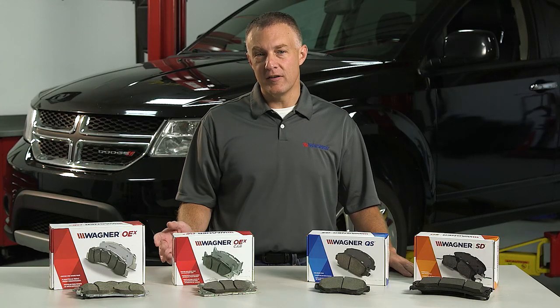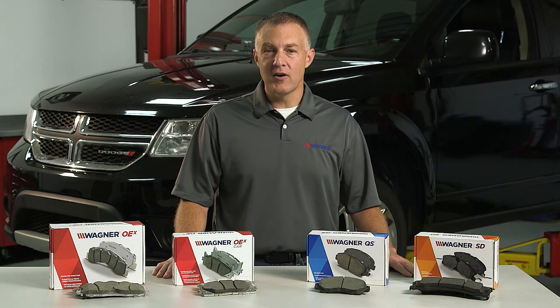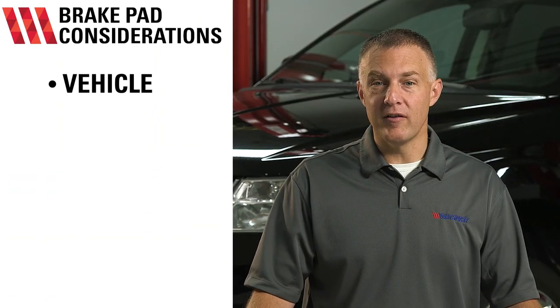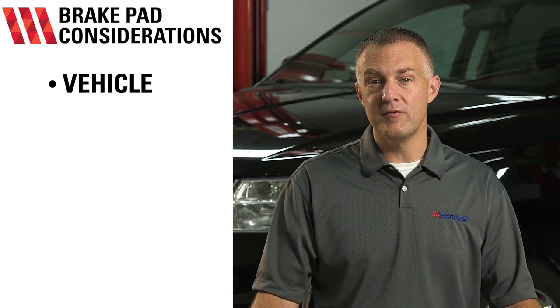Here are some facts to consider. From how you drive to what you drive, there are many factors that go into selecting the right brake pads for you. Assessing your driving habits and conditions will help. Starting with your vehicle — what kind of vehicle are you driving? A vehicle used for commuting around town has different braking needs than a vehicle used to tow, haul, or an emergency vehicle.